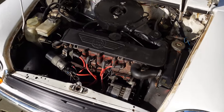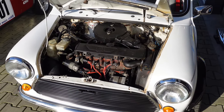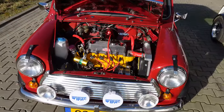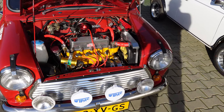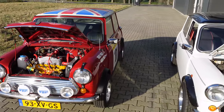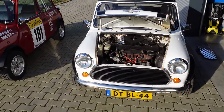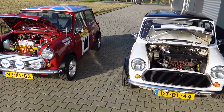Now everything on the Cooper is actually standard, with the exception of a RC40 Flow Exhaust. But on my 998, it's actually got a Stage 2 kit with some engine breathing improvements and also an RC40 Exhaust. Interestingly enough, there's around about 30 kilos difference between the two cars, with the 1275 Cooper being heavier than the 998. So it will be an interesting race.